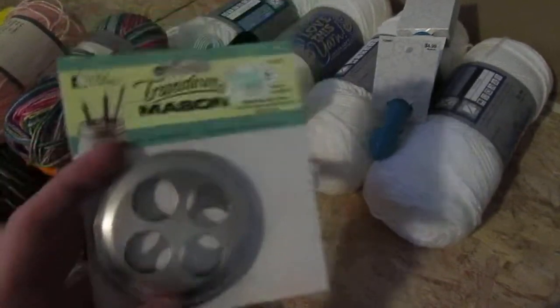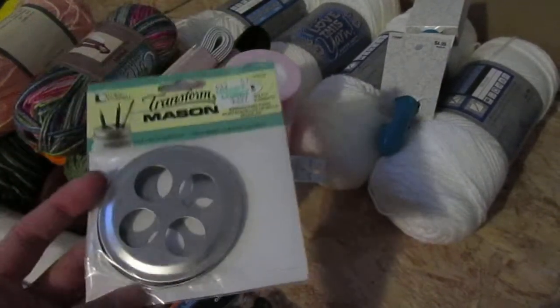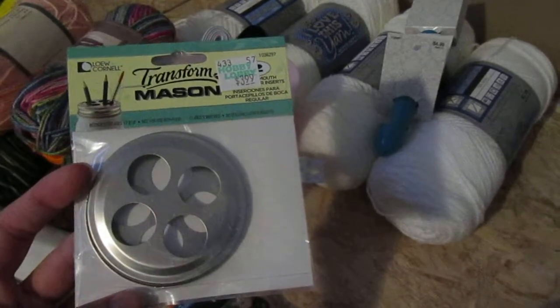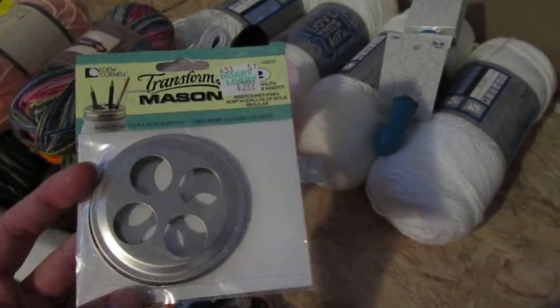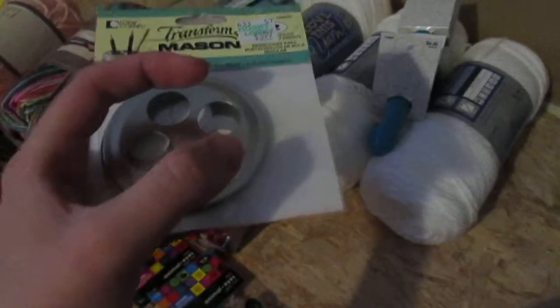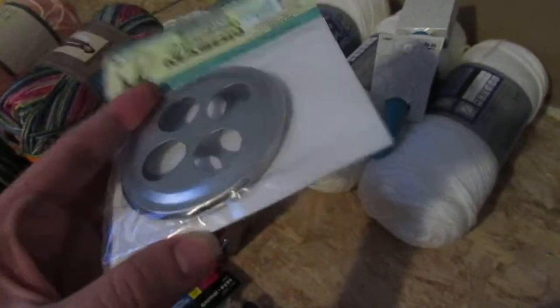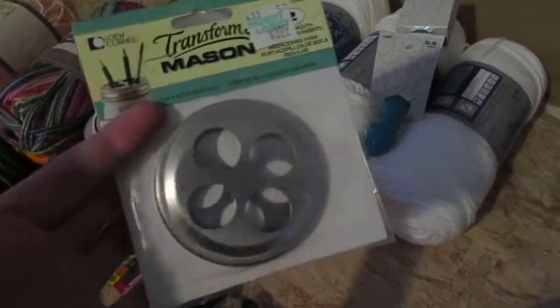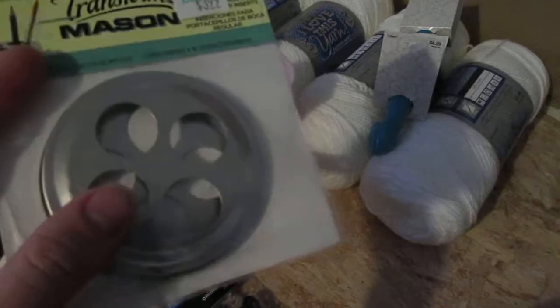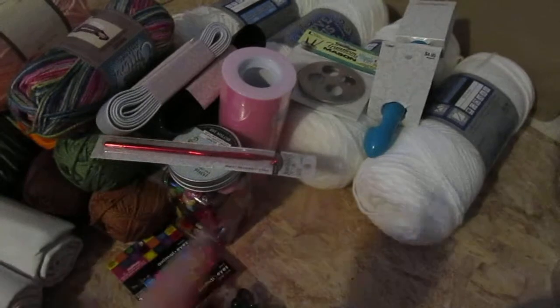We grabbed these — we're actually going to use these as toothbrush holders. We have one, but that's not enough for all of our toothbrushes. The one we have is open throughout, and the kids will just kind of toss their toothbrush in and it doesn't always go to the bottom. So my husband found these — we're just going to put them in some mason jars and have those on the bathroom counter as toothbrush holders, which I thought was pretty cool.